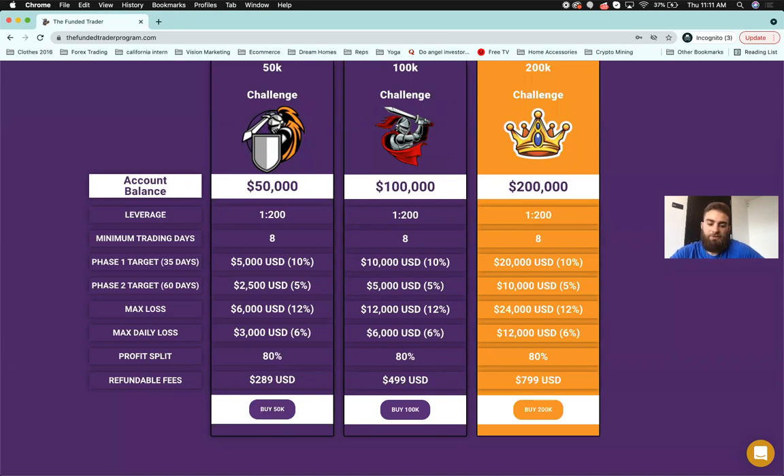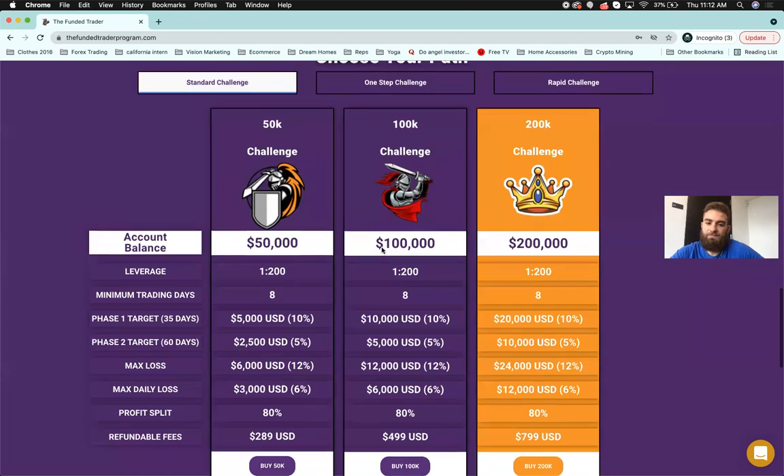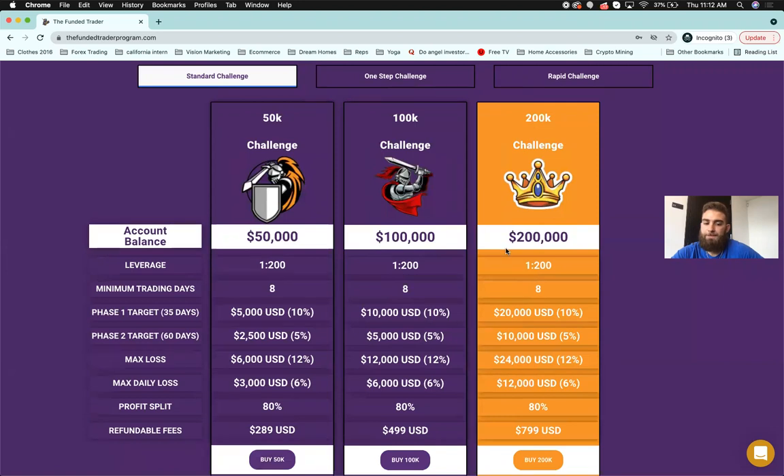That's the standard challenge in a nutshell — three levels: 50k, 100k, and 200k. For the scaling plan, each account can be scaled up to 1.5 million. Whether you start at 50k, 100k, or 200k, you can scale it up. We'll go over the details in the FAQ.